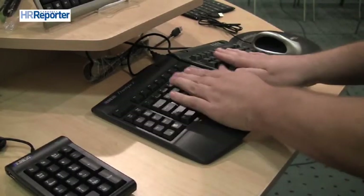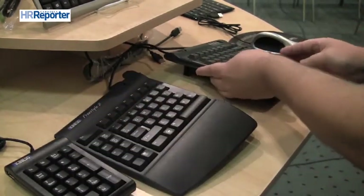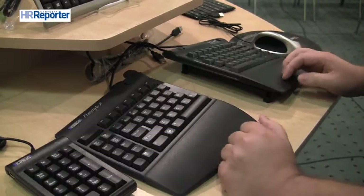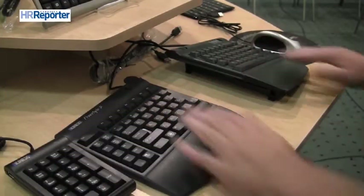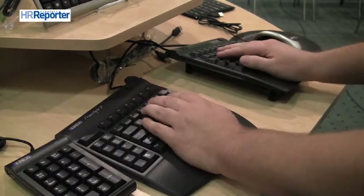This keyboard is called the Kinesis Freestyle 2 Keyboard. It represents one of the most advanced ergonomic keyboards on the market today, because it is a convertible modular keyboard. Rather than having one configuration that has to work at all times, as your work needs throughout the day change, you can rearrange and change this keyboard as required. Unlike a traditional keyboard which would be together, you can physically separate the sections to take into account your shoulder width, allowing you to come at it with a straighter angle and not twist your wrist as much.